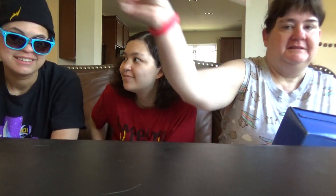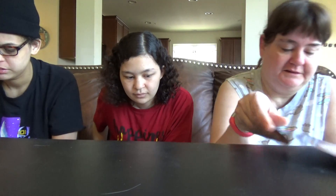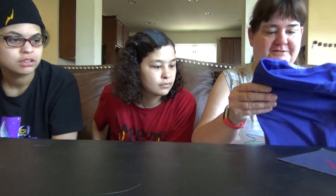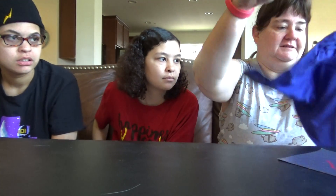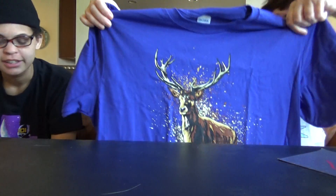So let's see what kind of wizard we got in this today. First thing I see is this cool t-shirt with the deer. Look at that. That's pretty cool.